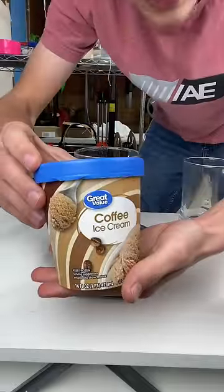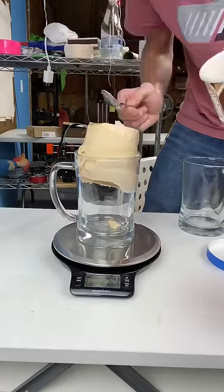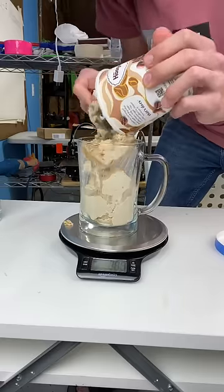First, the cheap ice cream — 264 grams. Next, the expensive ice cream — 324 grams.